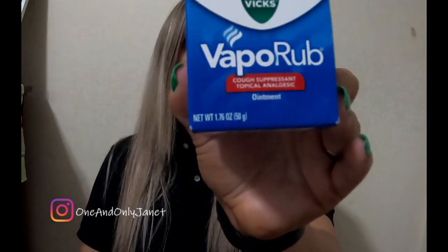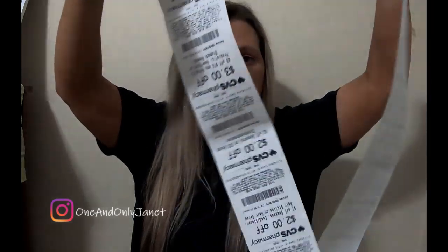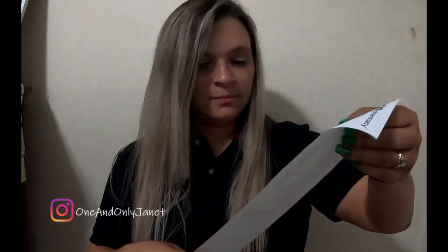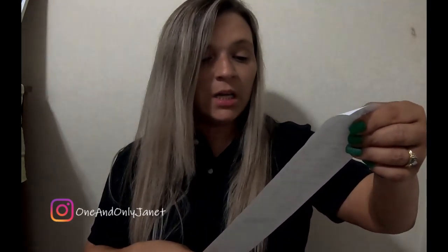This stuff is expensive — all of this stuff is expensive. Then I got some Vicks VapoRub. All of this crap is expensive. Why is this stuff so expensive? I spent forty-four dollars and forty-eight cents on four things at CVS.